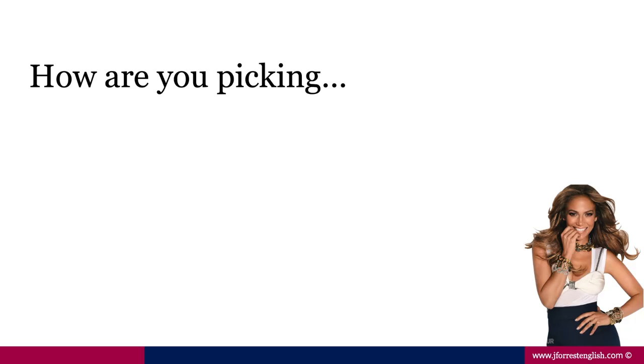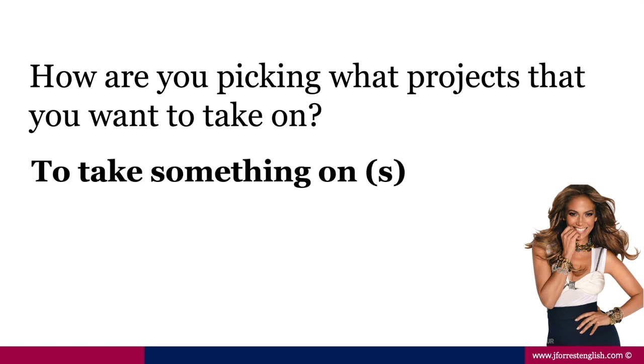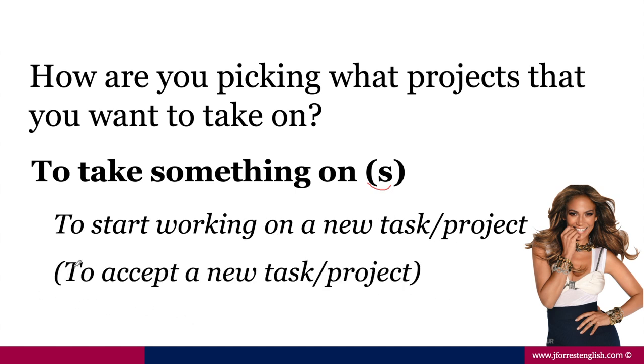Our next keyword: the interviewer is going to ask JLo a question and I want you to fill in the rest of the question. I'll play it three times. "How are you picking what projects that you want to take on?" So here our keyword is to take something on, and this is a separable phrasal verb. It simply means to start working on a new task or project — in the sense that you accepted it, you accepted a new task or project.